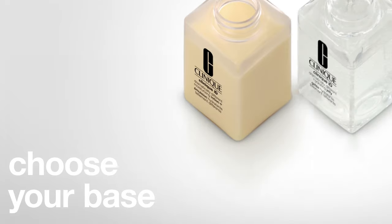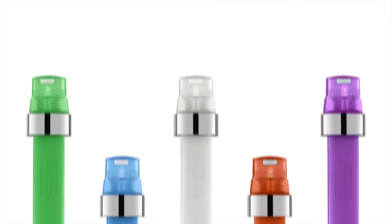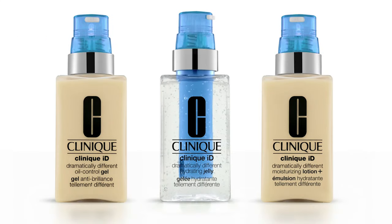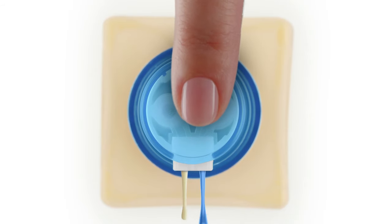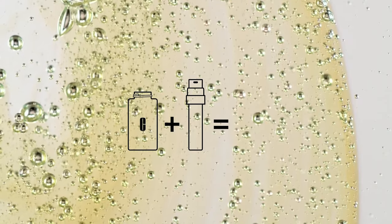The first step in customizing your Clinique ID is to choose your hydration base based on your skin type. Then choose your active cartridge concentrate based on your primary skin concerns. Once combined with the moisturizer base, each cartridge delivers pure concentrated ingredients that target a specific concern. The pump is designed to give you the precise dose of hydration and treatment in every pump — it's the ultimate customized experience.